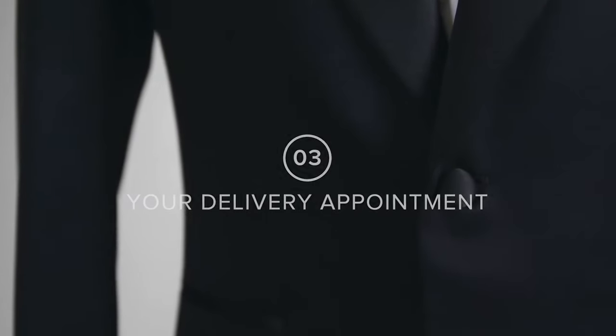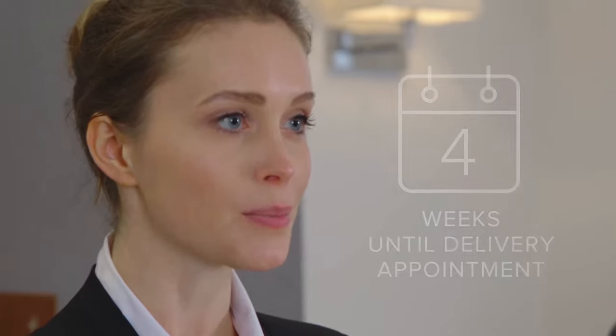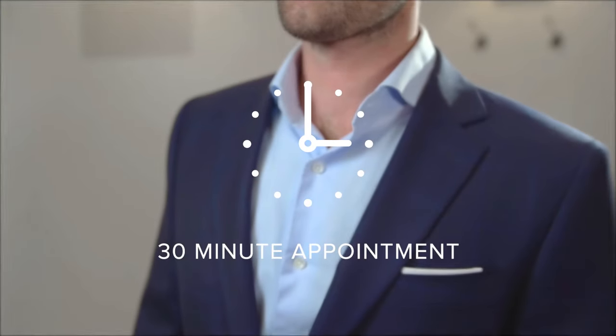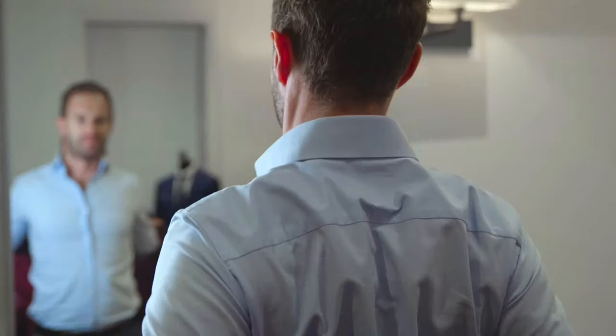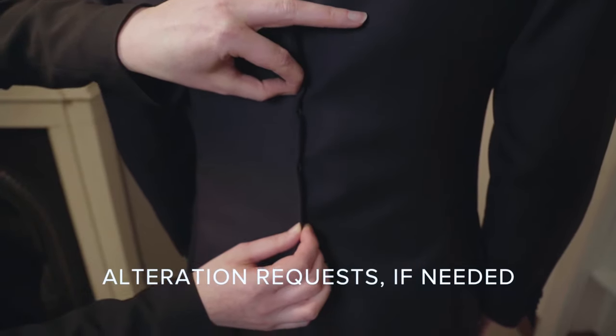Once you have placed your order, it will take between three to four weeks to have your garment ready for your next appointment. This second appointment will take around 30 minutes in which you will try on your garments and place any requests for any nips and tucks should you require them.